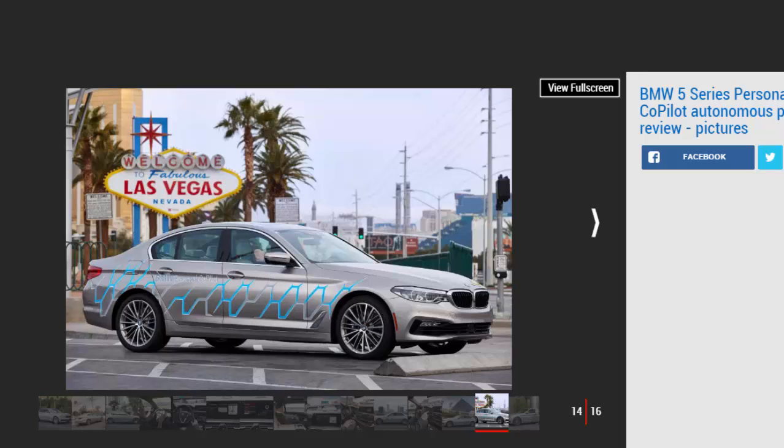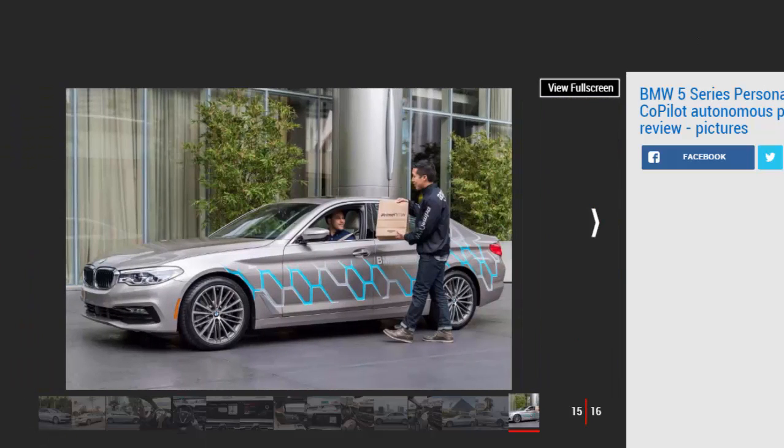While the new BMW 5 Series already features some of this tech, most of it is still in the research phase. It's likely, though, that some of it will come on stream by 2021 when BMW has committed to having its self-driving, electric, and fully-connected iNext model on the road. The beauty of the technology, however, is that when it is released it won't just be for new models — the connected system on older models is able to be updated over the air, just like installing the latest software on your smartphone.